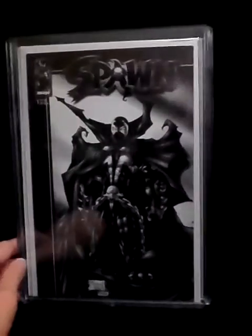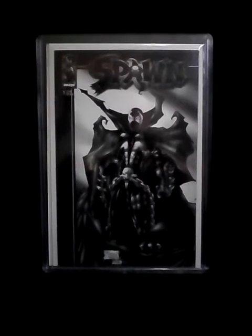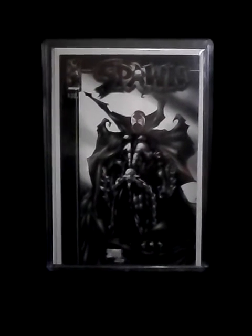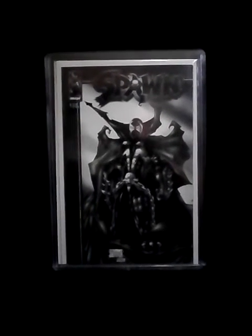Number nine is a pretty rare modern age book. It's Spawn number one, the black and white copy. This came out with Spawn number 65. It was a retailer's variant and it's a pretty rare book.